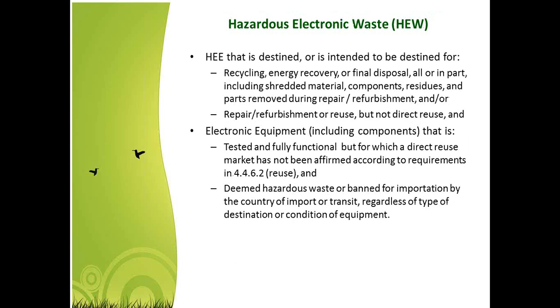Hazardous electronic waste is basically any HEE destined or intended for recycling, energy recovery, or final disposal. It also includes electronic equipment that is tested and fully functional but for which a direct reuse market has not been affirmed, and equipment deemed hazardous waste or banned for importation by the country of import or transit, regardless of condition. Some countries may classify equipment as hazardous waste whether it's for recycling or reuse, so it's important to know regulations not only in your country but in any country you're exporting to, including transboundary countries.